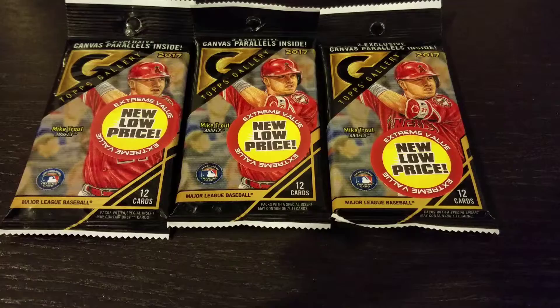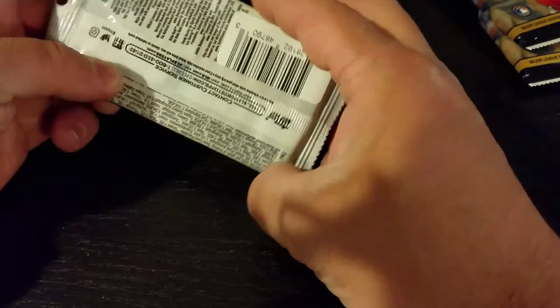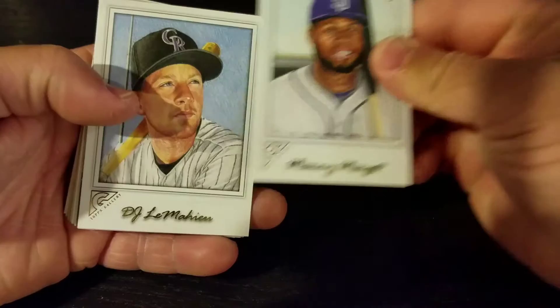Hey everybody, how's it going? Welcome to another video where I'm going to take a look at the 2017 Topps Gallery cards. I picked up three packs — they were on a special new low price at one of my local places, so I thought I'd pick them up and see what we got. I think I opened up a pack of these before, but I'm not 100% sure, so let's just get into it.